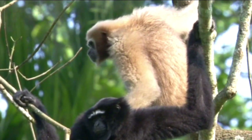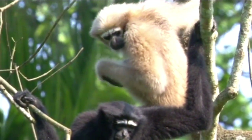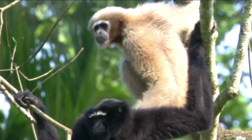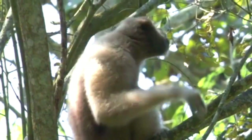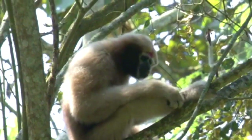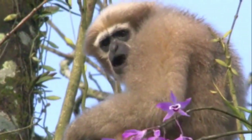Let's start by looking at the physical features of the western hoolock gibbon. These animals have a grayish-brown color to their fur and can vary from almost black to light brown. Male gibbons have a black cap while females are mostly brown.